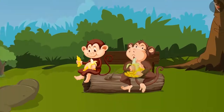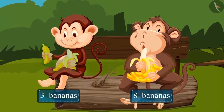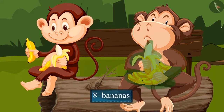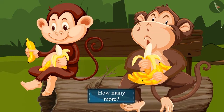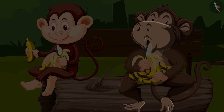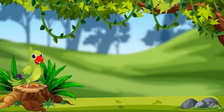Let's see another similar example. The fat monkey has eight bananas and the thin monkey has three bananas. Who has more bananas? Yes, the fat monkey has more bananas. And how many more? To find this out, we subtract the number of bananas the thin monkey has from the number the fat monkey has. On subtracting three from eight, we are left with five. So the fat monkey has five more bananas than the thin monkey.